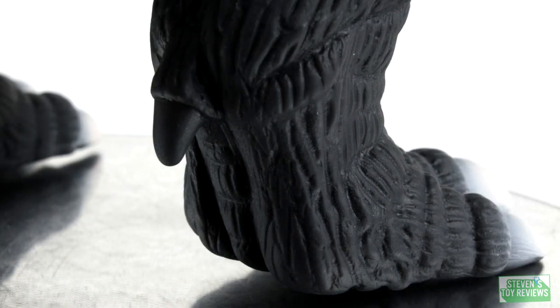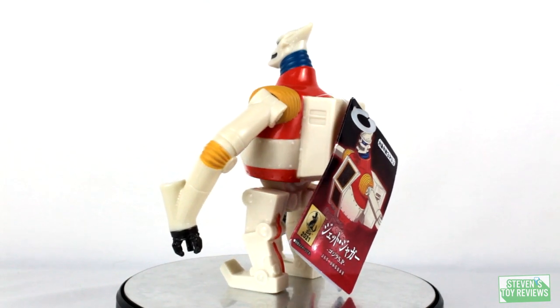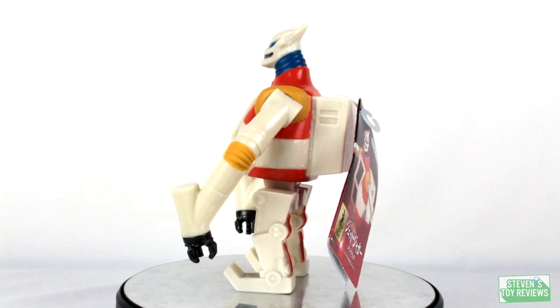But generally speaking what we do have here is not bad. I would say it is good for the price point when it comes to looks. And then for about five bucks cheaper, we have the significantly better Jet Jaguar.